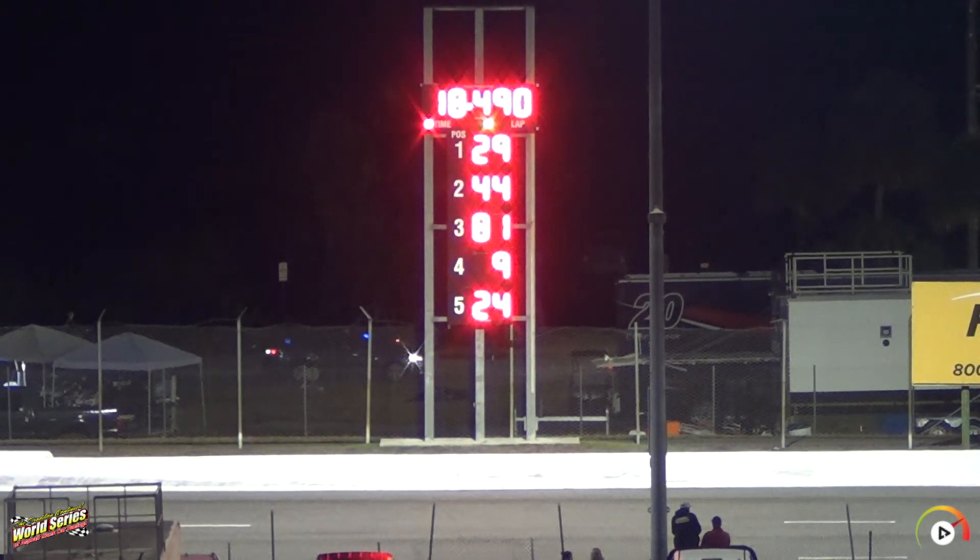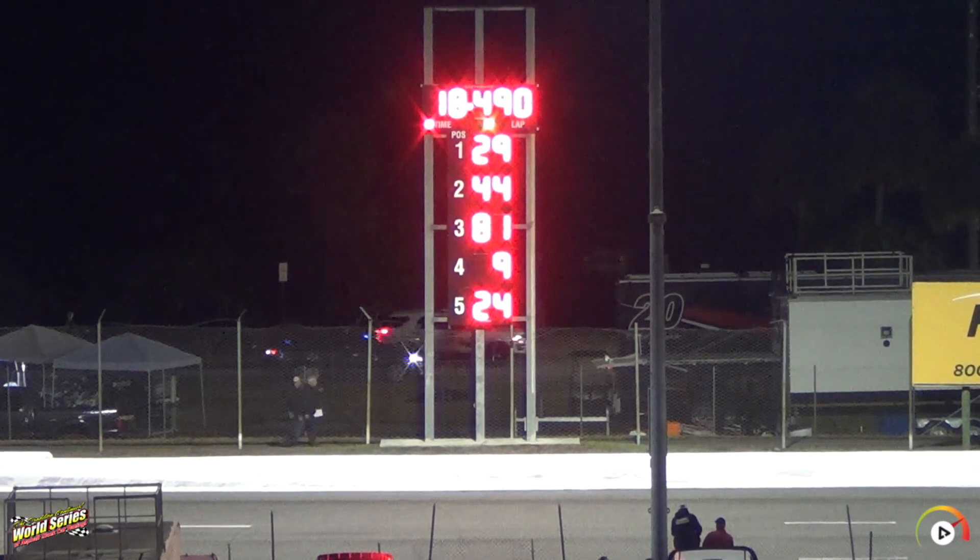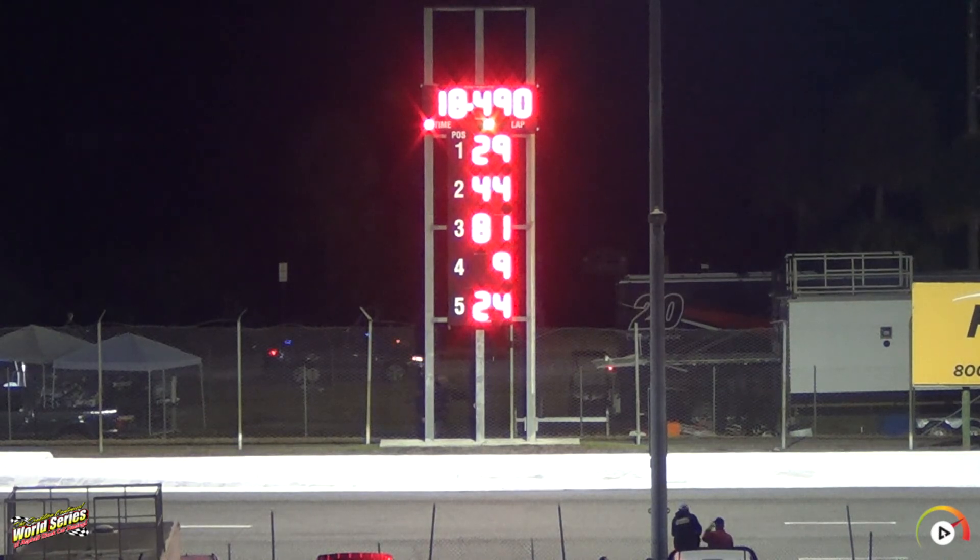Hunter Wright to the pit office to draw for the invert. Connor Jones comes home second with a great effort. Giovanni Ruggiero is third. Matthew Kingsbury comes home fourth. William Swalich is fifth. Michael Hine sixth. Gus Dean seventh. Dakota Stroop eighth. Parker Chase ninth. And Austin Thonard in tenth.